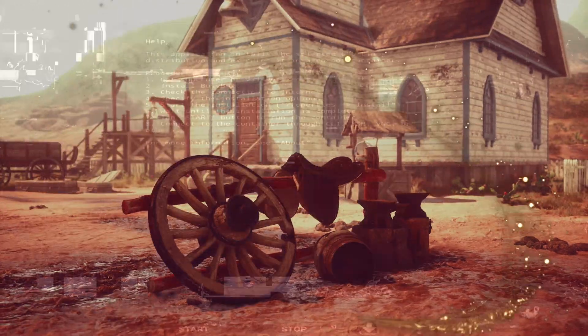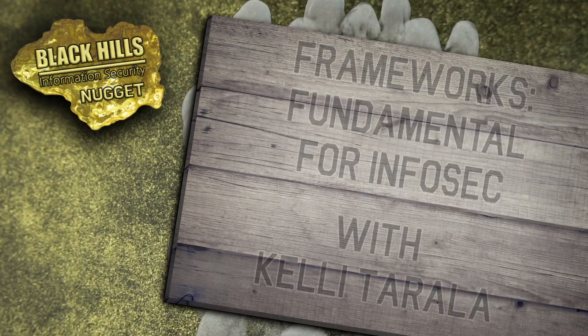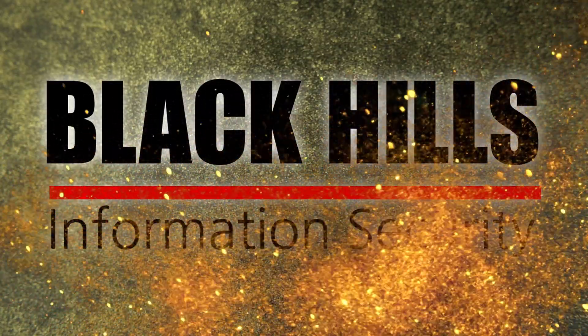Looking to stake a claim on some security wisdom in a hurry? Well, you're in luck, keyboard cowboy. It's time for another Black Hills Information Security Nugget. Corral your vendors and policies using a framework. Brought to you by Black Hills Information Security. Now here's Kelly Tarala.